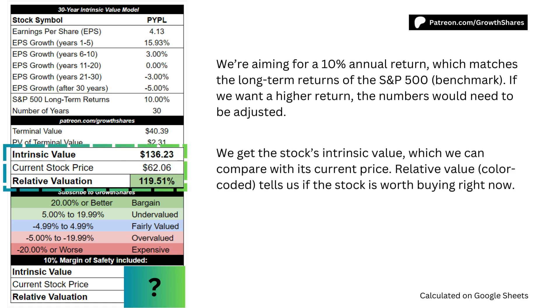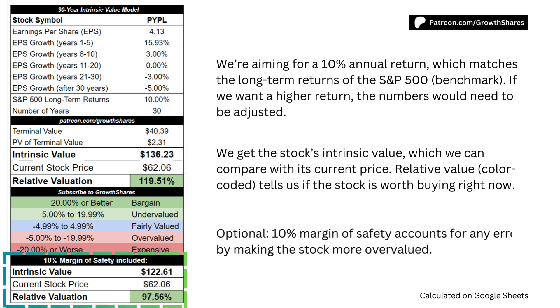As we put everything together, we get the stock's intrinsic value, which we can compare with the stock's current price. Relative value tells us if the stock is worth buying right now. As an option, you can include a 10% margin of safety, which accounts for any errors by making the stock appear more overvalued.